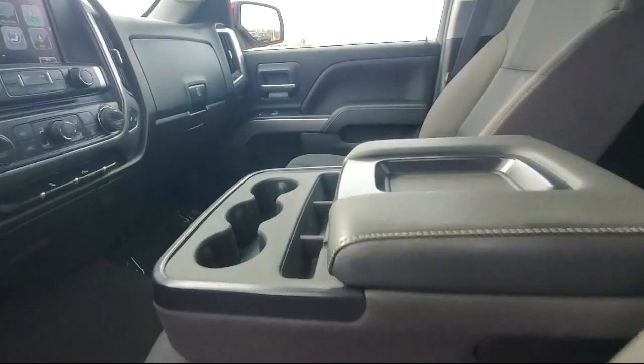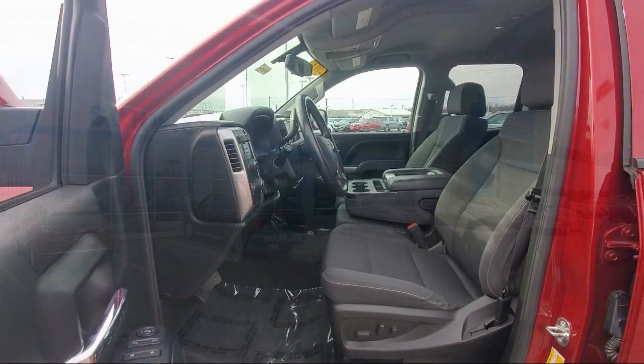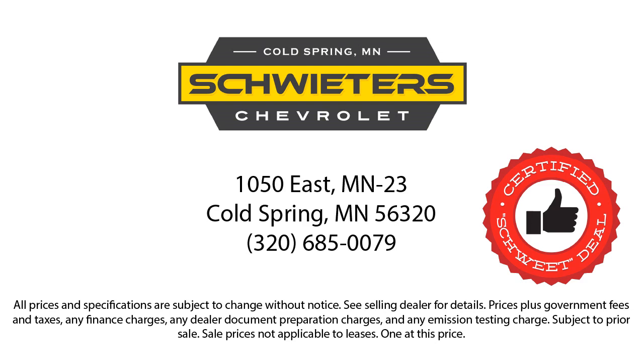We have streamlined the shopping and buying experience to make it as rapid, smooth, and as pleasant as possible. Our skilled and friendly team will help you find the perfect vehicle to meet your needs. We welcome you to come in and experience the way we do business — Schweder Chevrolet of Cold Spring is your home of the certified Schwede deal.